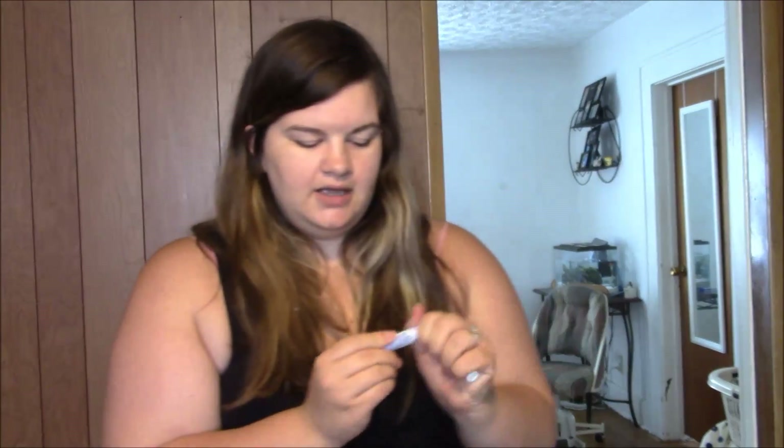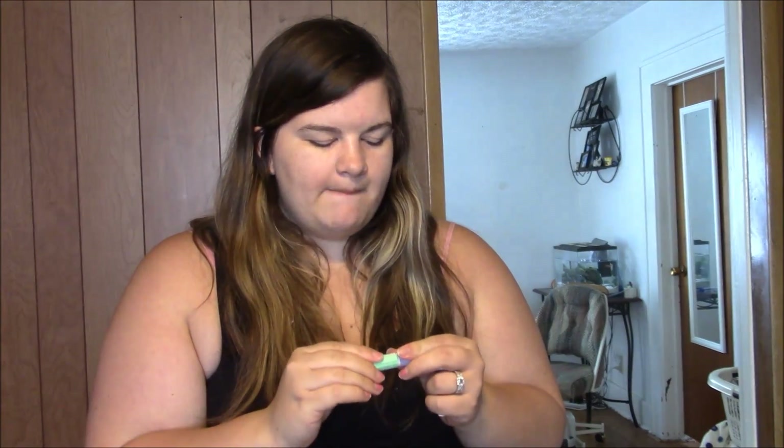Here we have two chapsticks — your basic cherry chapstick and then this one is from Avon, an Easter-type grape chapstick. Very purple, but it wasn't purple when you put it on your lips. Both were very moisturizing. The Avon one had cute little packaging with little eggs on it. They both worked really well, did their job, kept my lips moisturized. I'd recommend them.